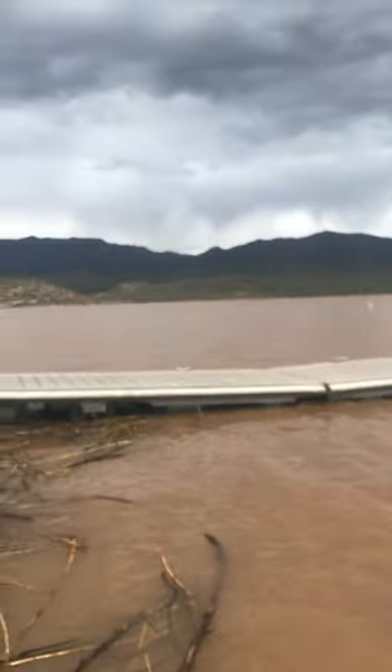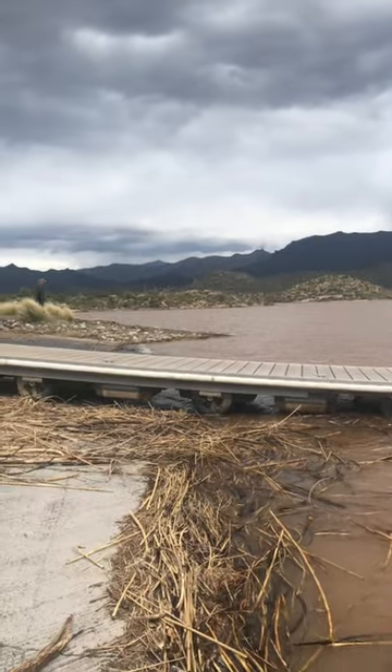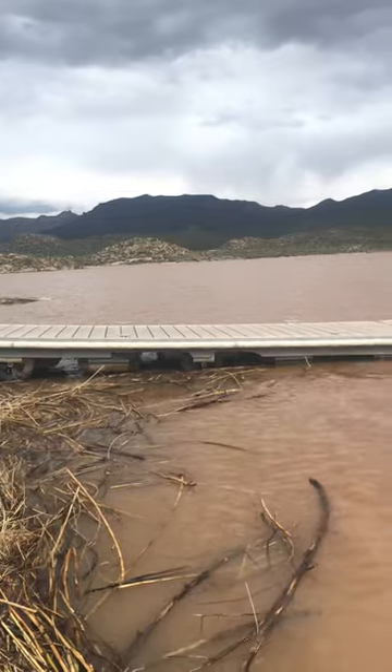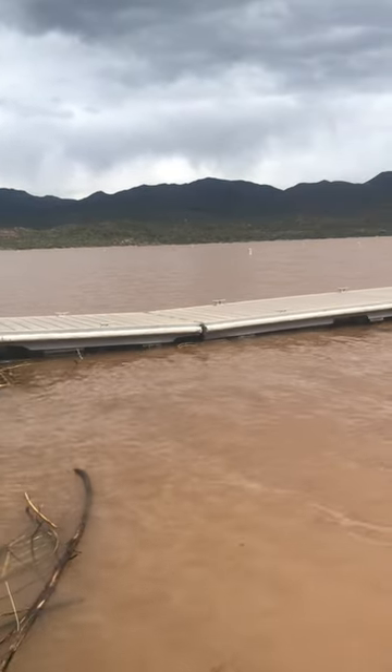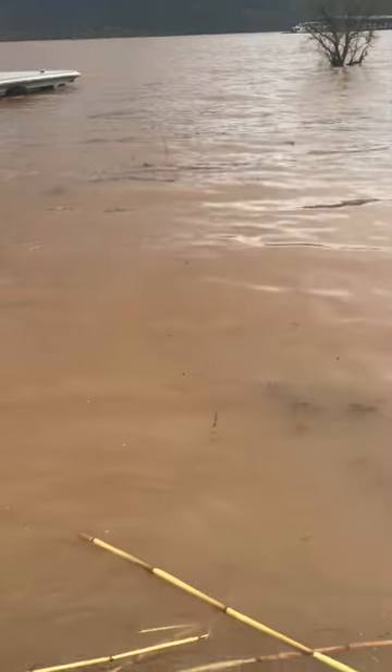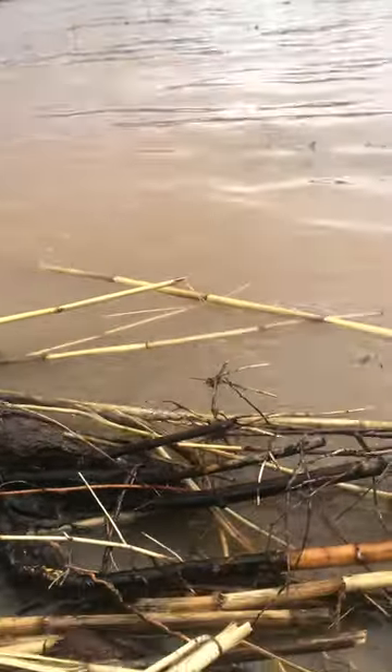Lisa is going to show you around. We talked to officials from the Tonto National Forest. They say this is actually a natural process. When you have a lot of water from reservoir releases and snowmelt, it really stirs up a lot of mud and it takes a while for that stuff to settle and clear out downstream.